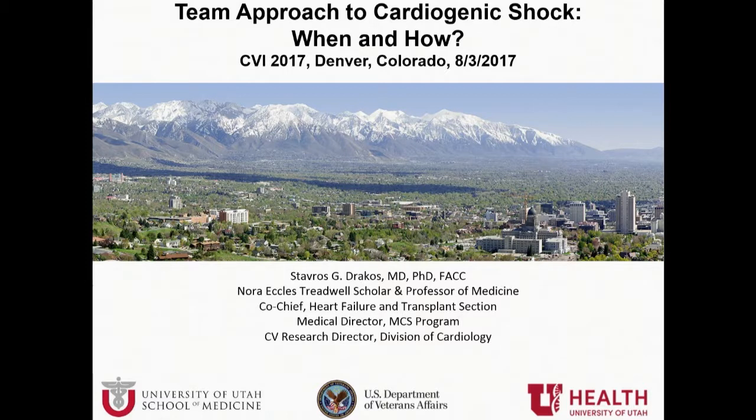Good morning. Thank you to the organizing committee and Manos for the invitation. I'm a heart failure cardiologist, and I feel very welcome here already. I show the consensus paper with HFSA included as well, and my friend Naveen already welcomed me earlier today. We'll talk about the team approach to cardiogenic shock and how HFSA cardiology's interventional surgeons can work together.